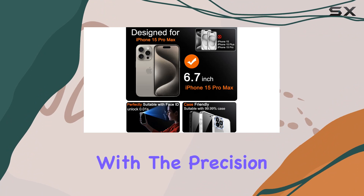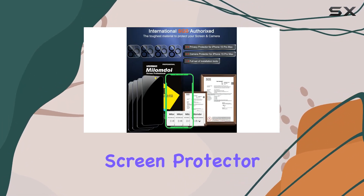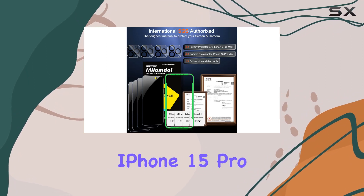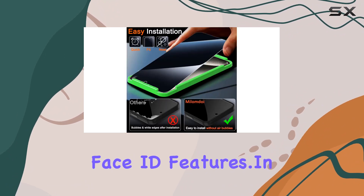Installation is a breeze with the precision installation frame and full cleaning kit. The Milamda 4-pack privacy screen protector is precisely cut for the iPhone 15 Pro Max 6.7 inch, making it perfectly suitable for Face ID features.